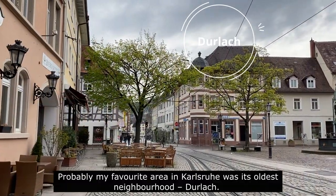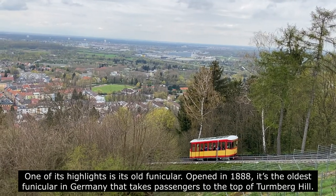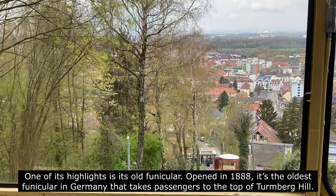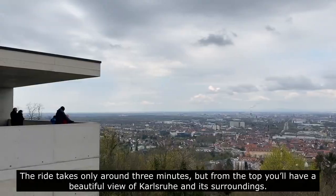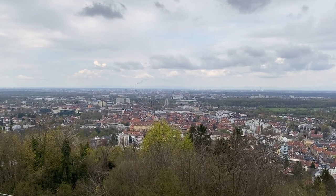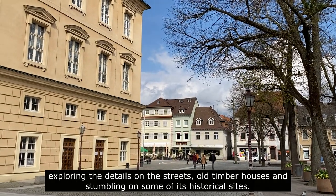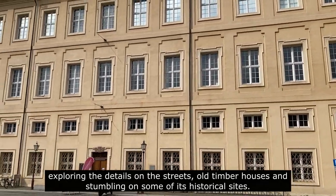Probably my favorite area in Karlsruhe was its oldest neighborhood, Durlach. One of its highlights is its old funicular. Opened in 1888, it's the oldest funicular in Germany that takes passengers to the top of the Turnberg Hill. The ride takes only around 3 minutes, but from the top you'll have a beautiful view of Karlsruhe and its surroundings. The best way to explore the Durlach neighborhood is by strolling around its old center, exploring the details on the streets, old timber houses and stumbling on some of its historical sites.